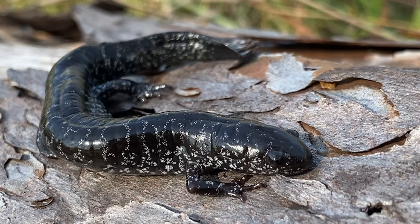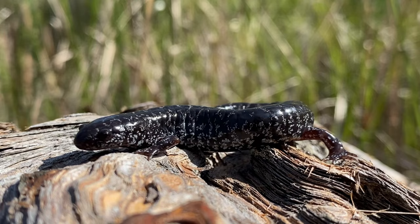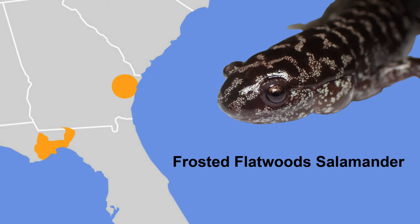The frosted flatwood salamander is unique to these scorched pine savannas. It is rarely seen, and it is quietly disappearing. In the past several decades, the flatwood salamander has underwent precipitous population declines and extirpations. We are looking at about a 90% population decline since 2000.